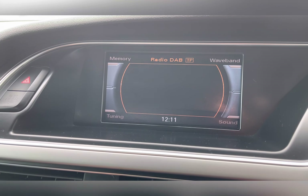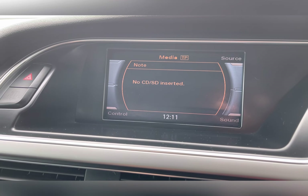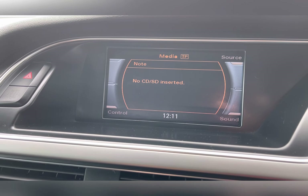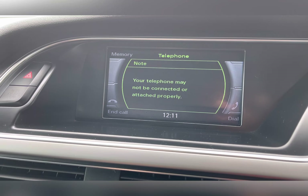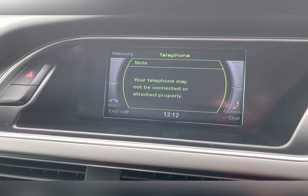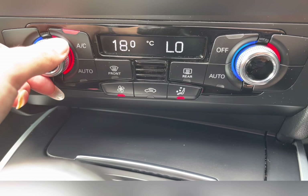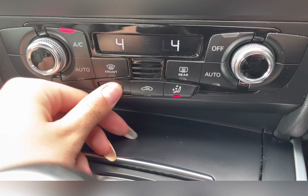The DAB radio has all sorts of genres of music, along with your external media, whether this is via a CD or perhaps even Bluetooth connectivity. You also have your telephone connectivity, which allows you to make and receive those important phone calls whilst on the go.